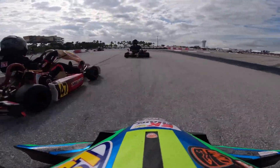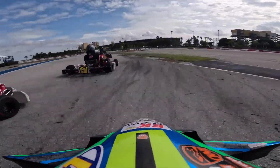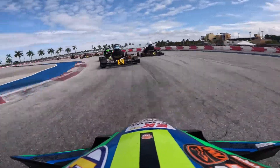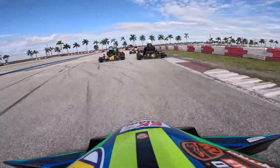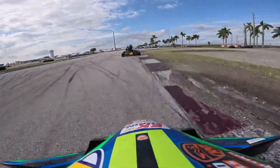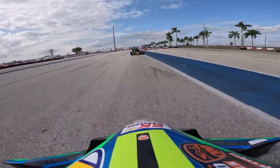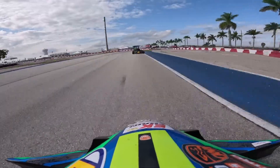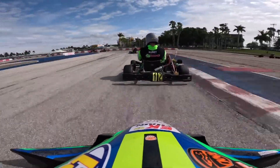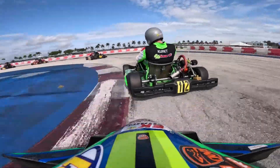Here I go on the inside of 28 — I don't think he sees me, and I end up on his outside. That's my mistake: never hang around the outside of the corner, especially when side by side. That's his position. No harm no foul, just got the cart a little dirty. After that I started going on my merry way again.